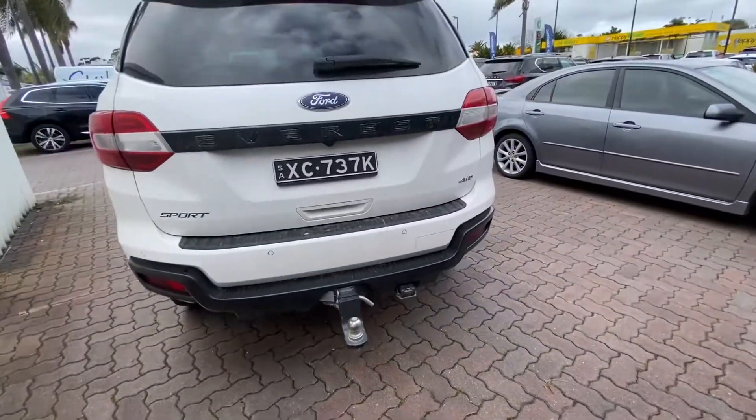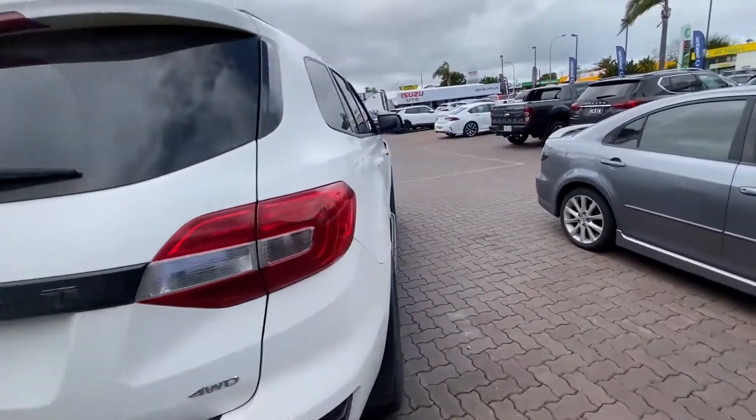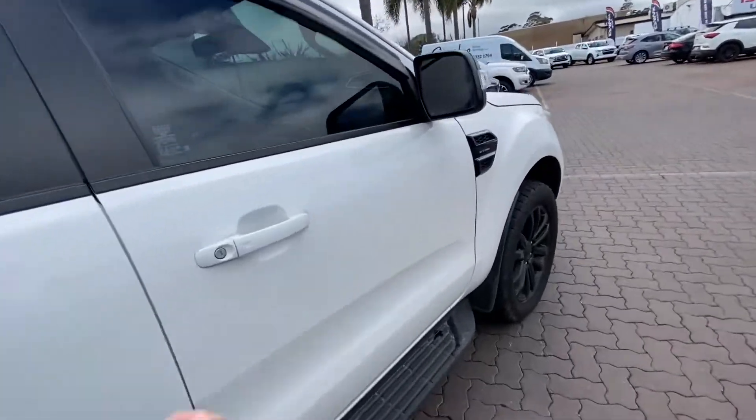Tow bar, same as the other one. All four genuine parts. You get an electric tailgate and the same full leather interior, which I'll show you now.